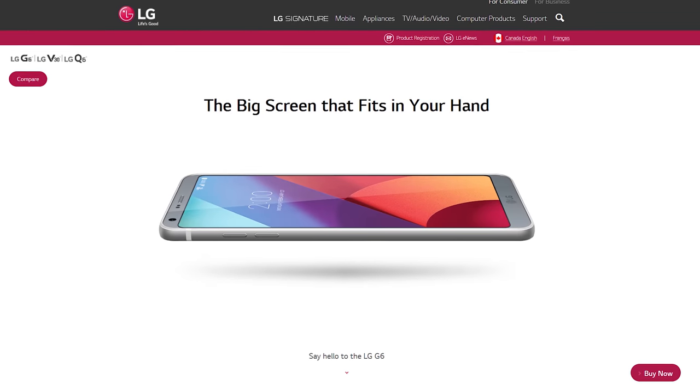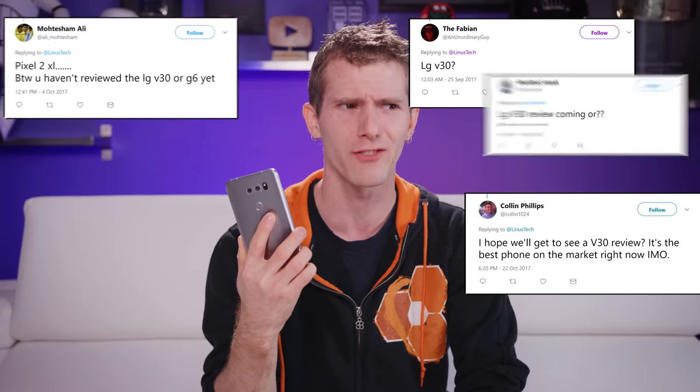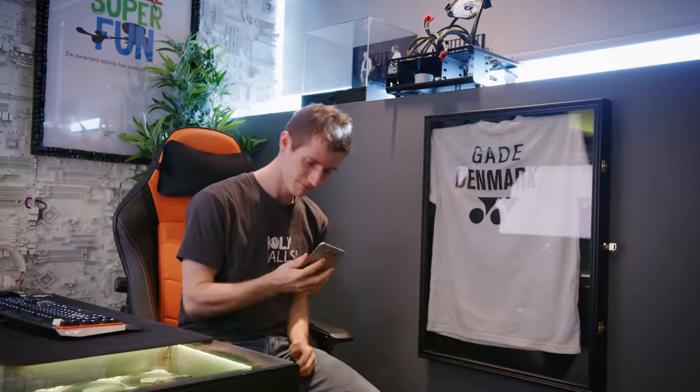While the G6 fixed a handful of my gripes, including adding water resistance, it wasn't until the recent launch of the V30 that I saw this kind of demand for an LG phone review again. So immediately after finishing my Pixel 2 video, I dropped it for the V30. Let's see how that went.